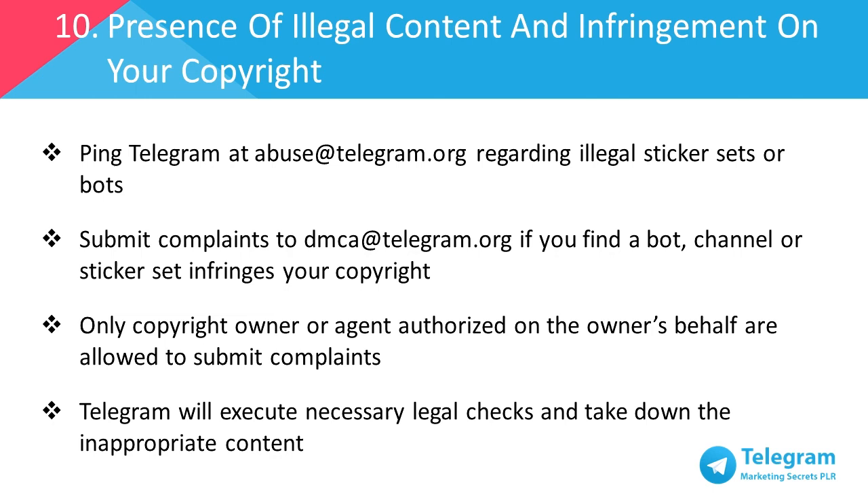Telegram will execute necessary legal checks and will take down the content if it is viewed as inappropriate. So what does all this mean? We covered the ten misconducts as a guide for you as a business owner because communication is important. You may be using Telegram to connect and engage with your customers or you may even use Telegram to run your business by communicating with your staff. Both ways still deal with communication. To manage this, it's always good to set ground rules and the context of the group chat or channel at the very beginning. This is to ensure that people act and communicate accordingly, and disregarding the rules would result in them being kicked out or banned from a group.